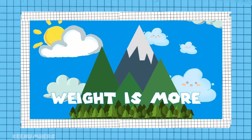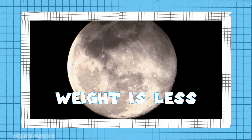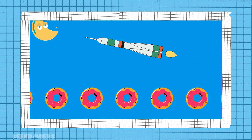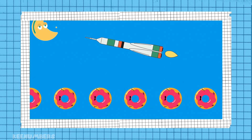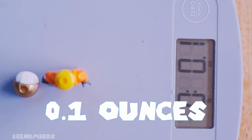Your weight is different on Earth than it is on the moon, because on the moon there's less gravitational pull. But your mass — unless you eat a whole lot of doughnuts on the way to the moon — your mass will remain the same.